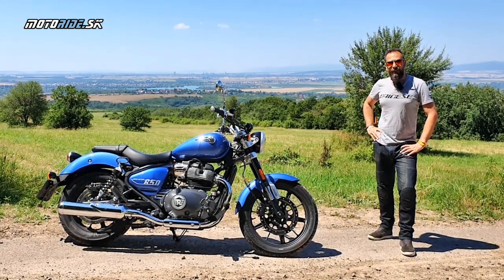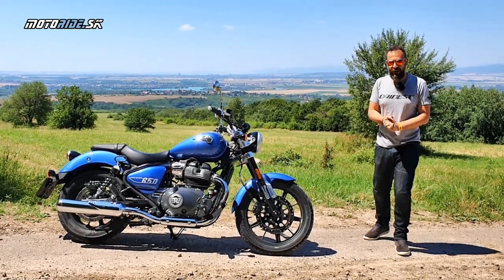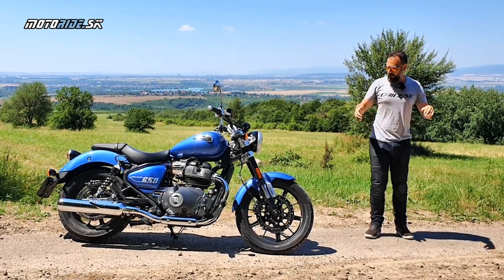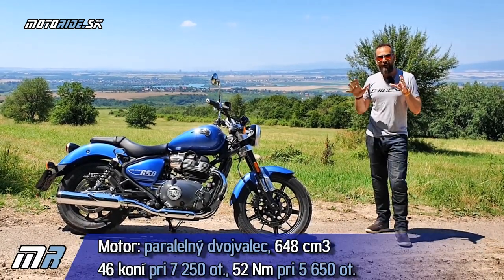Ako som hovoril, Super Meteor je novinka pre tento rok, ale pracuje v ňom motor, ktorý poznáme aj z iných modelov Royal Enfield. Je to vzduchom a oleom chladený dvojvalec – tie parametre vám hodím sem. Sú pomerne dosť zaujímavé, najmä teda krúťak.